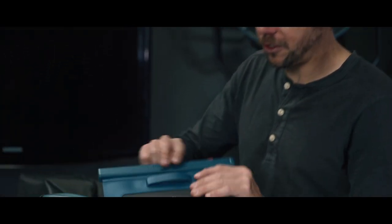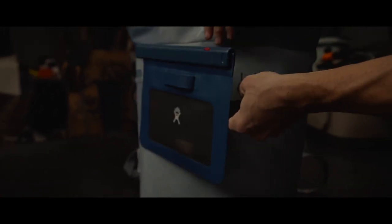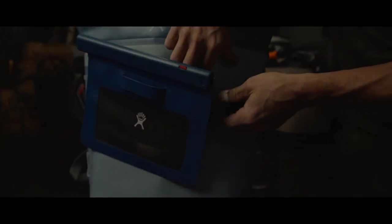The Hydro Flask Day Escape Pack has an interesting dry bag system. These are optional accessories available in a couple of different sizes, and they attach to the front of the cooler with this MOLLE-style webbing attachment point. The Hydro Flask Day Escape cooler is 21.13 quarts and retails for $200.